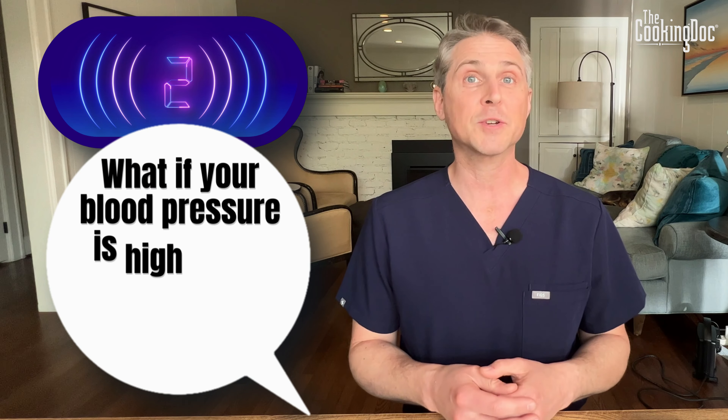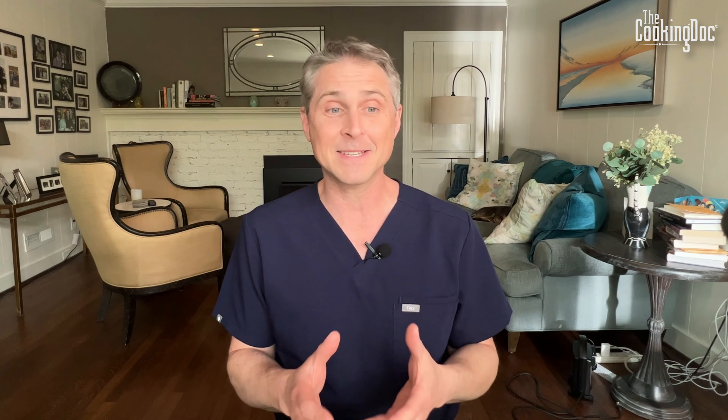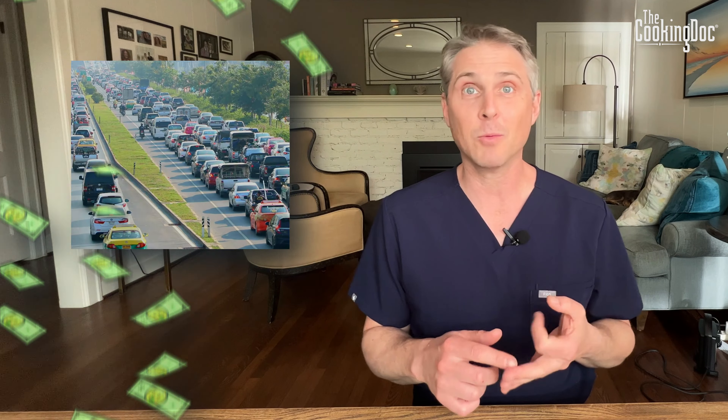Number two: what if your blood pressure is high at the doctor's office, but normal at home? Well, one thing it might mean is that you have white coat hypertension — when you see a doctor in their white coat and that causes your blood pressure to go up. I don't even wear a white coat and I'm a doctor, and when people come to my office, their blood pressure still often goes up, but when I have them check it at home, it's usually in a good range. The stress and anxiety of going to the doctor can raise your blood pressure — a doctor's visit can be really stressful, you can get bad news, it could be expensive, you may be in a new environment with traffic. All kinds of things can raise that blood pressure up. So I like to compare what the blood pressure is like at home and what it's like in the office.